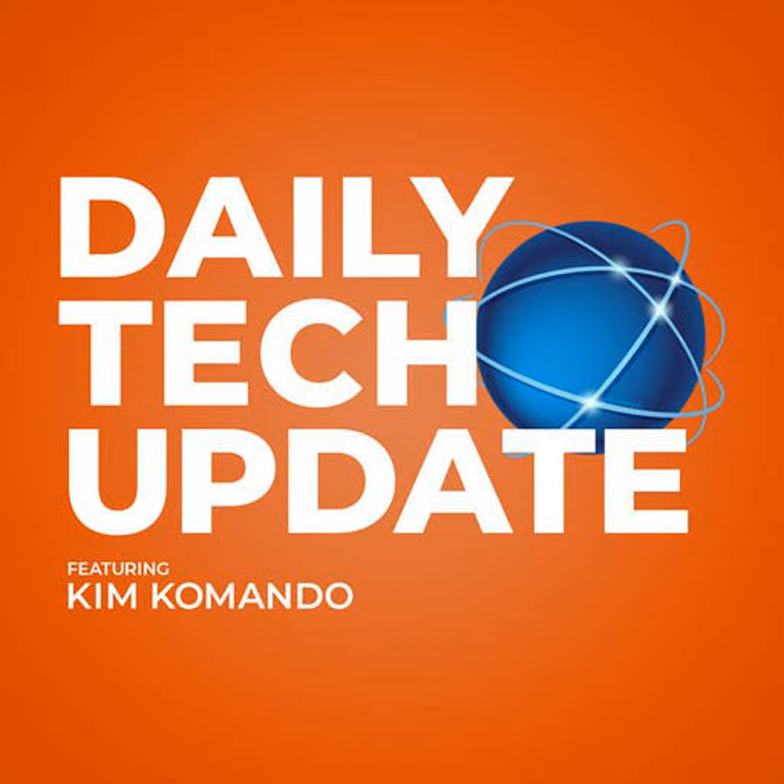Find links at commando.com. I'm Kim Commando. Learn something new every day — I'll deliver tech knowledge right to your inbox. Sign up now at commando.com/subscribe.